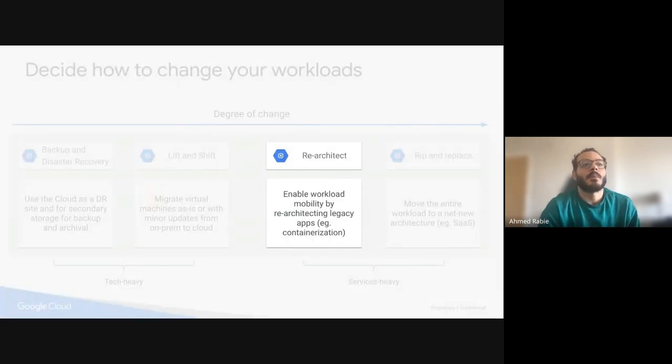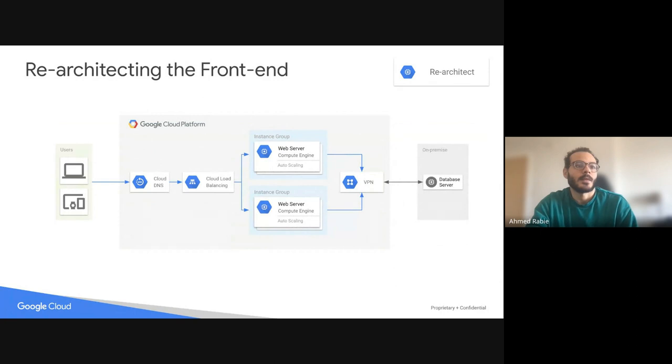What if I want to re-architect some of my workloads and move them to the cloud? Some workloads — like front-end and back-end — can be moved to the cloud in a hybrid environment. For example, I want my database server on-premise but my front-end on the cloud. On this slide, I have my on-prem database server and all my front-end on the cloud — a load balancer and web servers on the cloud — and the back-end connected to on-prem via VPN.